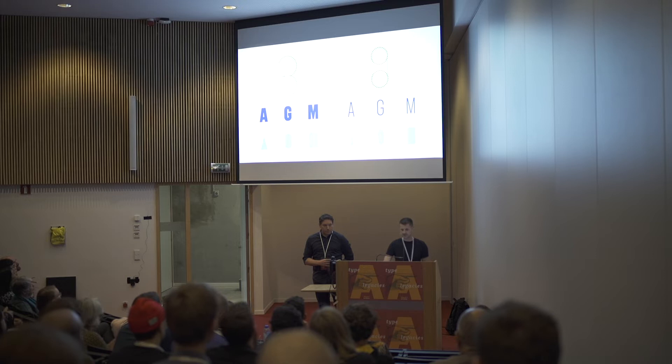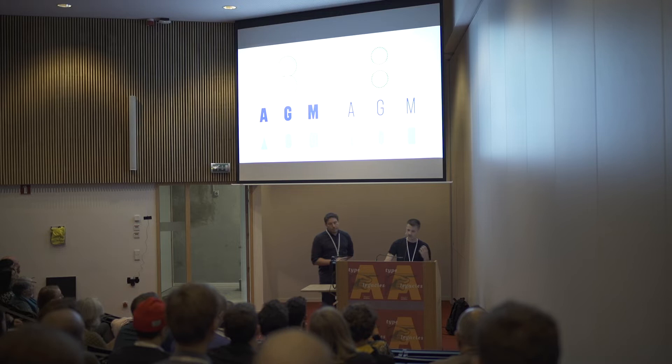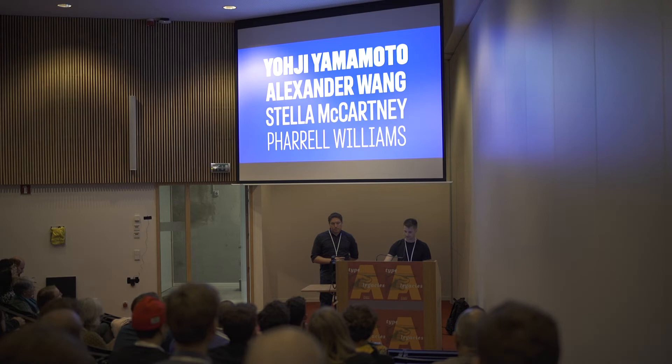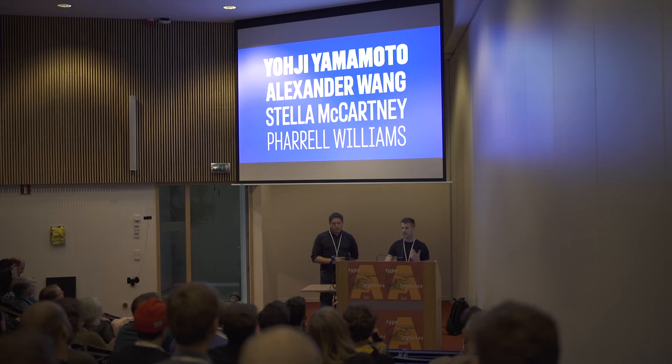When it came time to make the condensed, we tried a few different approaches. When you have a geometric font and you squish the curves, it loses all of the energy. The breakthrough for us was to treat it like a pill where the circles are pulling apart — that's how we created the condensed forms of the rounds. This pill construction became very fortuitous when we got to the variable font of Pro.